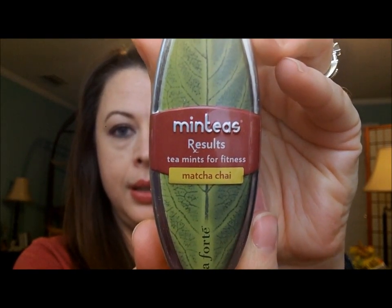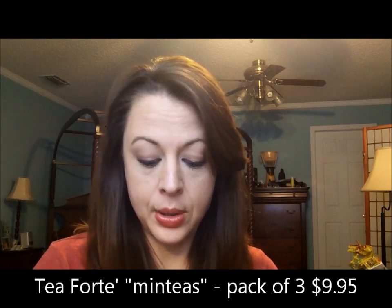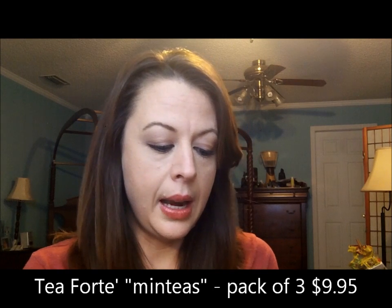Next up, Mint Teas — Tea Forte, Results Tea Mints for Fitness. Matcha. Chai. I'm very health conscious. I drink green tea regularly for the health benefits, and I've been interested in matcha. I like mints. It says, if fitness is your cup of tea, mint teas are the perfect personal trainer. Slimming matcha with a tingle of cinnamon to aid in keeping you fit and feeling fab. I like cinnamon. It says all natural, sugar free — yay, because I don't eat sugar. It's also fair trade certified organic white tea, natural flavors. Excellent. I'm guessing this is a full size, 0.81 ounce. Yeah, I'm excited to try these.